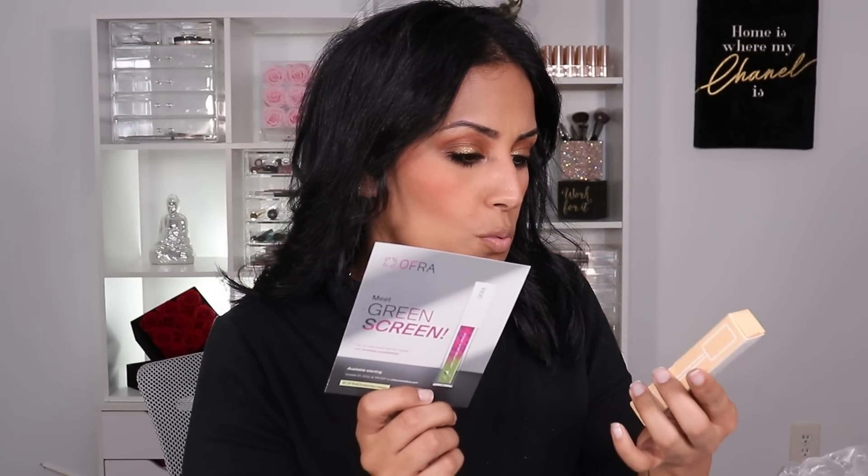I totally just opened an Ofra box and realized there's an item I can't show you guys quite yet — it's not a collab, it hasn't launched yet. But here's what they sent over that I can show you right now: the Ofra Green Screen liquid lipstick. It's called Green Screen because, just like a green screen in filming where you can remove the background and replace it with whatever you want, you can technically do that with this lippy. I'm going to create a reel doing that so you guys can see how it works. It's going to be a lot of fun!